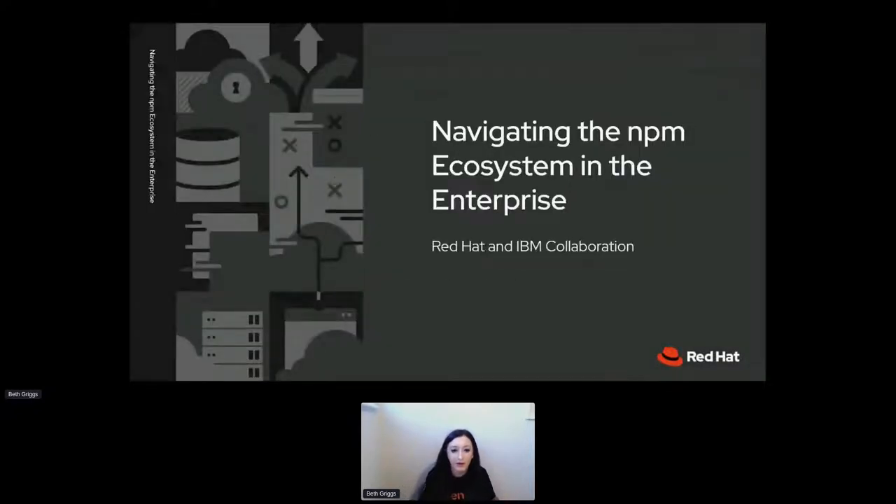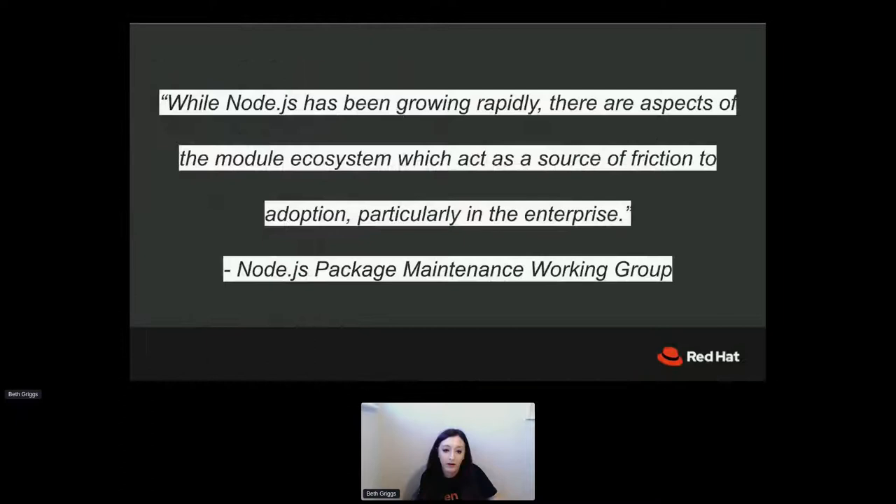Back to my talk topic. Today my talk is titled 'Navigating the npm Ecosystem in the Enterprise,' and what I want to do is share a little bit about a recent approach we've been taking at Red Hat and IBM to help our internal teams and clients navigate the vast npm ecosystem.